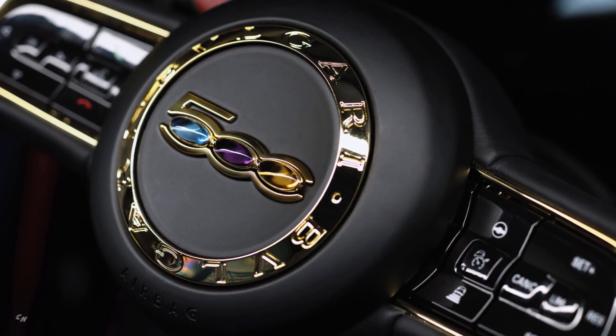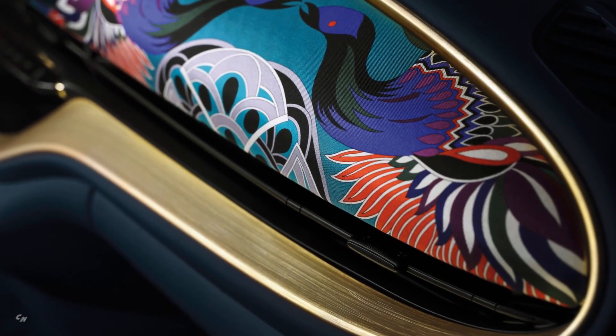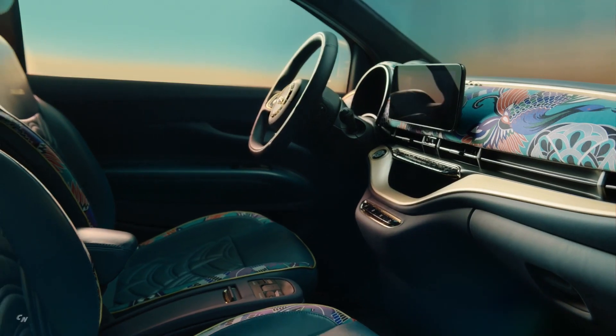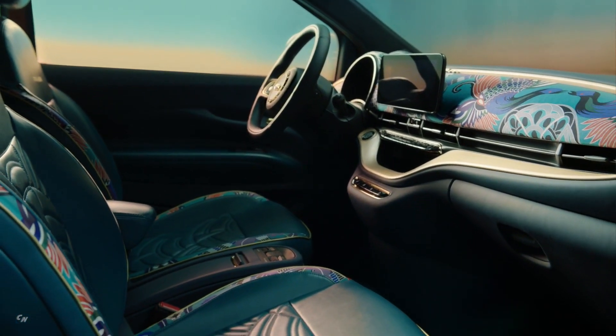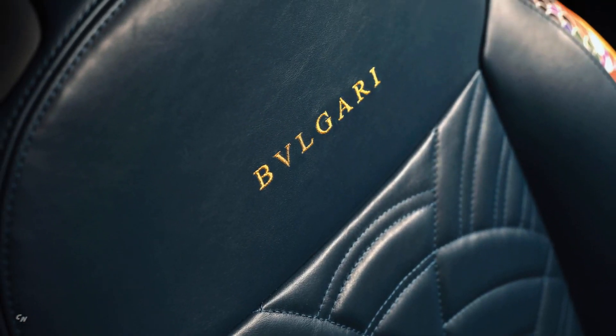The philosophy of reuse continues in the interiors, with a dashboard fascia made even more elegant by its upholstery with heritage Bulgari silk scarves from past collections. The seats are in teal leather with diva pattern embroidery, gold details, and scarf inserts.